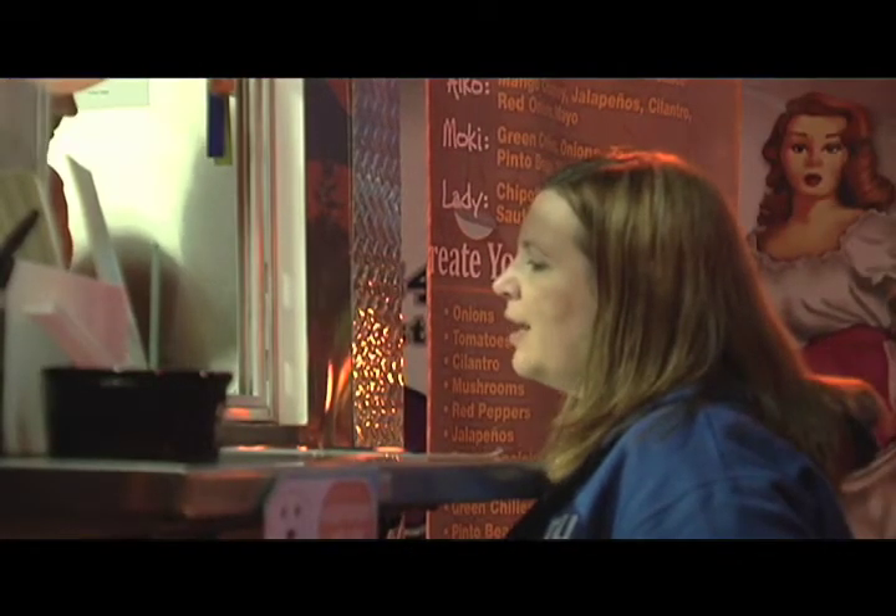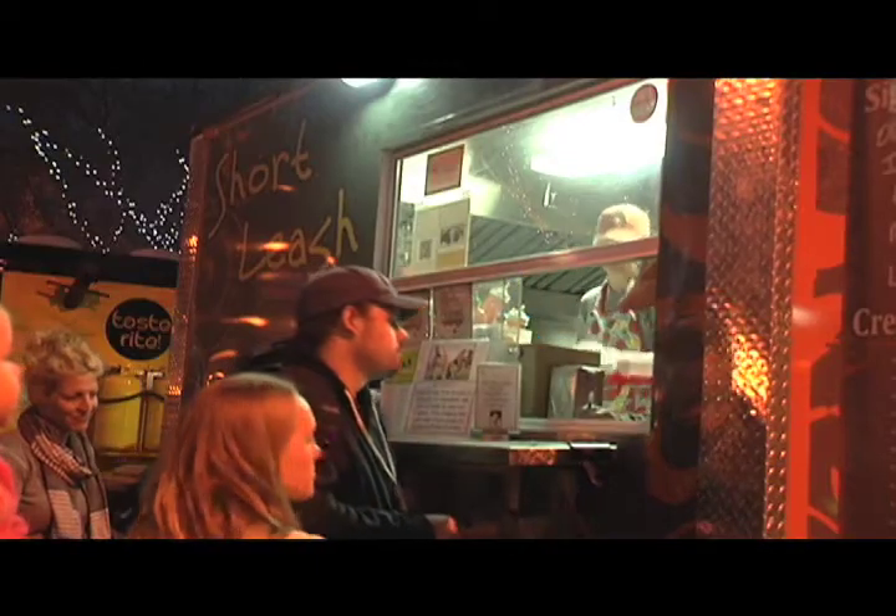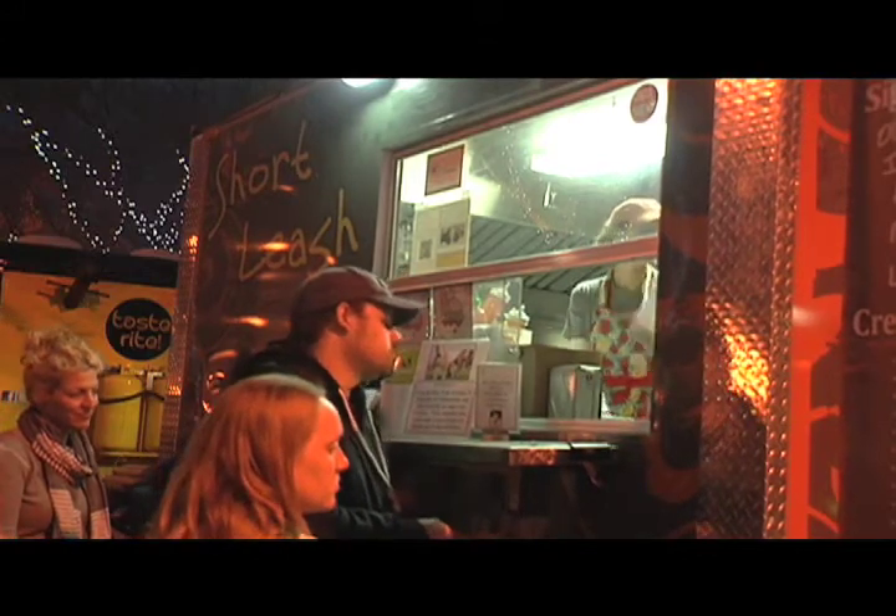Is there one that people ask for more often than others? The Ico is probably our best seller. And then the other one we have is called the Lady — it's fried pickles, chipotle cream cheese, and sauteed onions. That's a real winner too, a little bit more salty and savory.